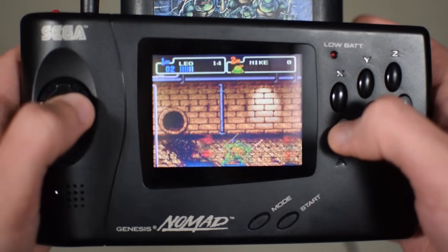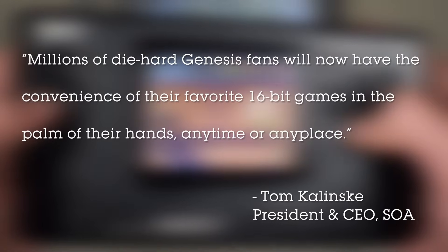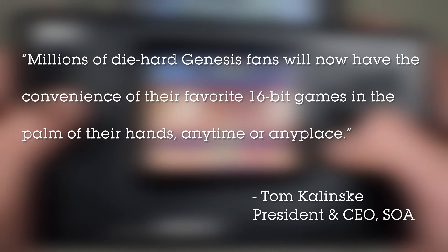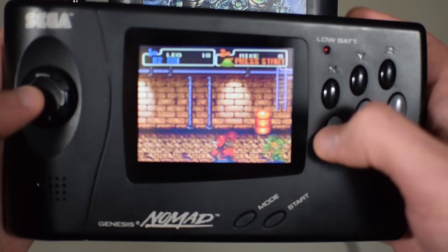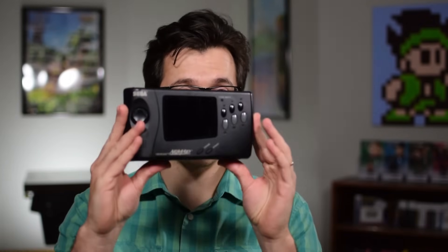In a press release, Tom Kalinske, President and CEO of Sega of America, stated: "Millions of die-hard Genesis fans will now have the convenience of their favorite 16-bit games in the palm of their hands, anytime or anyplace." It was only released in North America and retailed for $180.